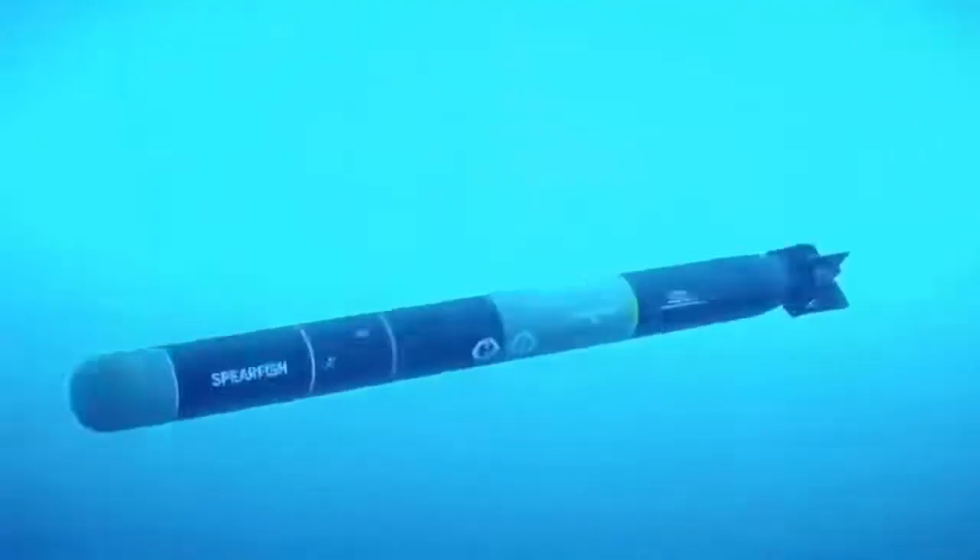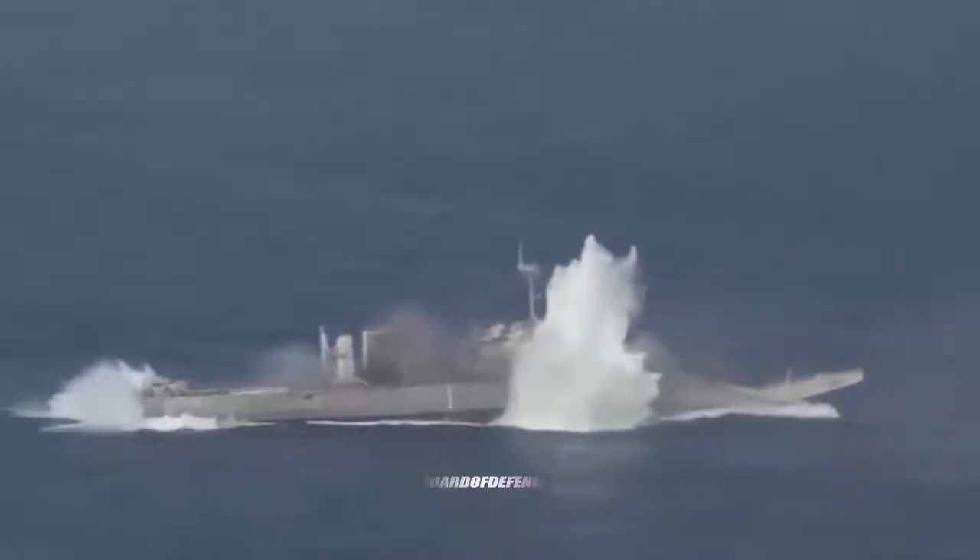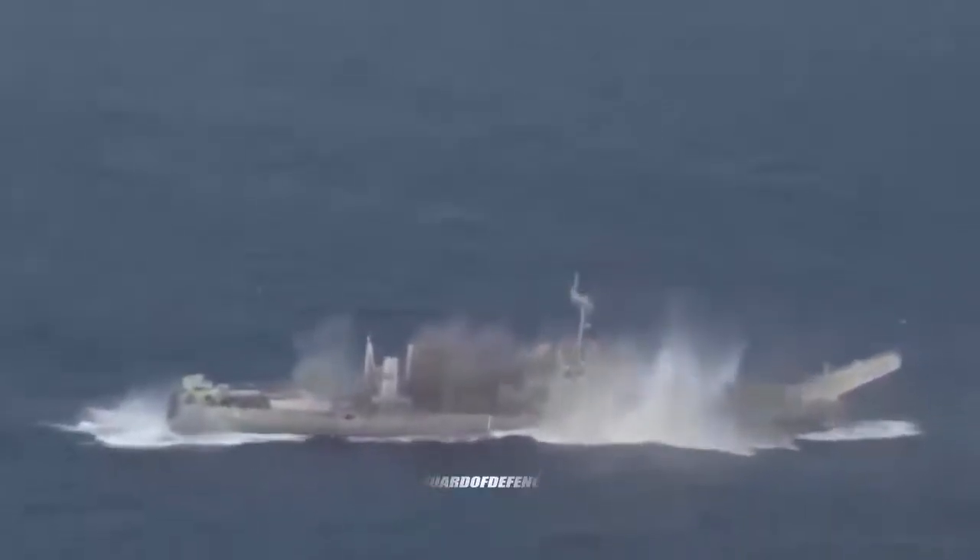The torpedo has a maximum firing range of 54 kilometers with a warhead weight of 300 kilograms (660 pounds). Stingray torpedoes are deployed on anti-submarine warfare missions, including from frigates and Merlin and Wildcat helicopters.